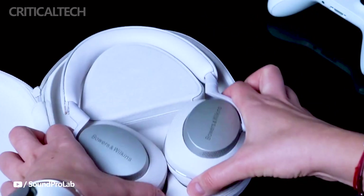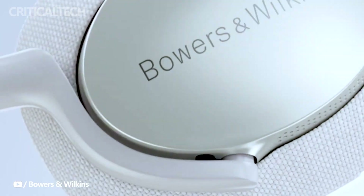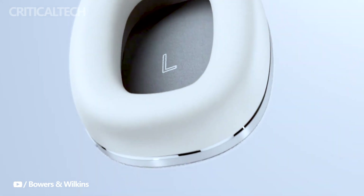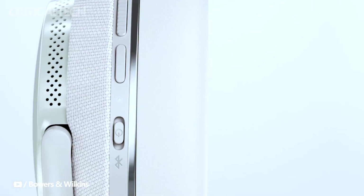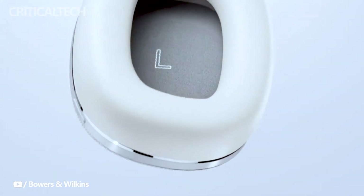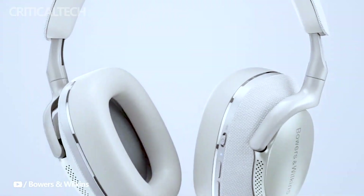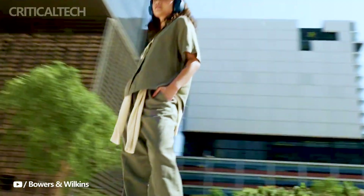The remaining two microphones focus on delivering exceptional voice clarity during calls, ensuring that communication remains crystal clear. Despite their premium features and capabilities, the Bowers & Wilkins PX7S2E headphones are priced competitively at $399. This pricing strategy aims to make high-end audio quality and advanced features accessible to a broader range of consumers, positioning the PX7S2E as a compelling choice for audiophiles and music enthusiasts who seek premium sound without breaking the bank.